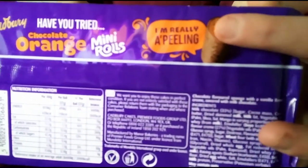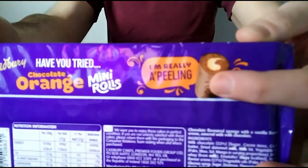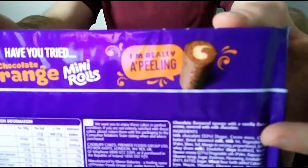Have you tried the Mini Rolls from orange? They're described as 'a-peel-ing' — I guess it's a play on the fact that you peel an orange. Very good.